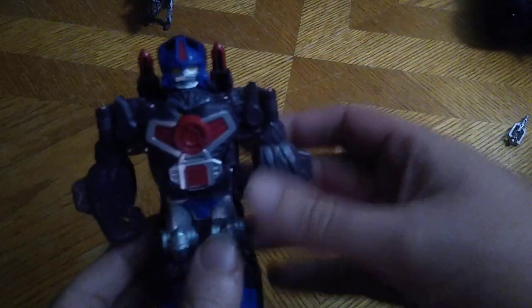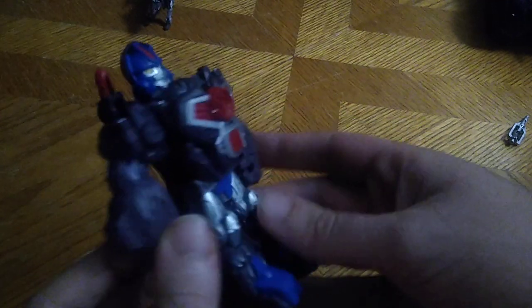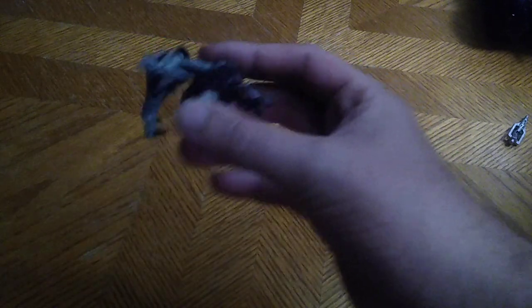And next from the toy haul, we got some more Transformers to review. We got Transformers PlaySchool Optimus Primal, because we needed an Optimus Primal in my Beast Wars collection, so I had to pick him up. Next, we got another Bumblebee movie Studio Series 86 Ravage.